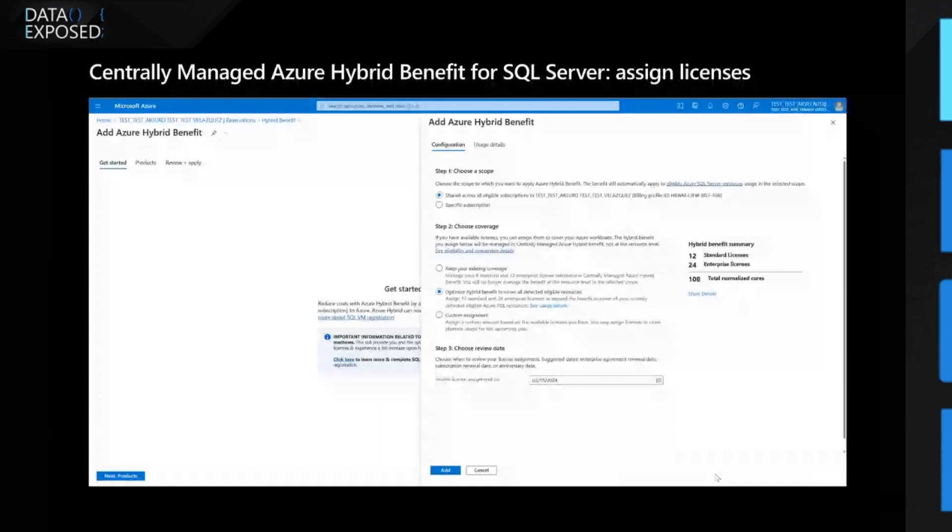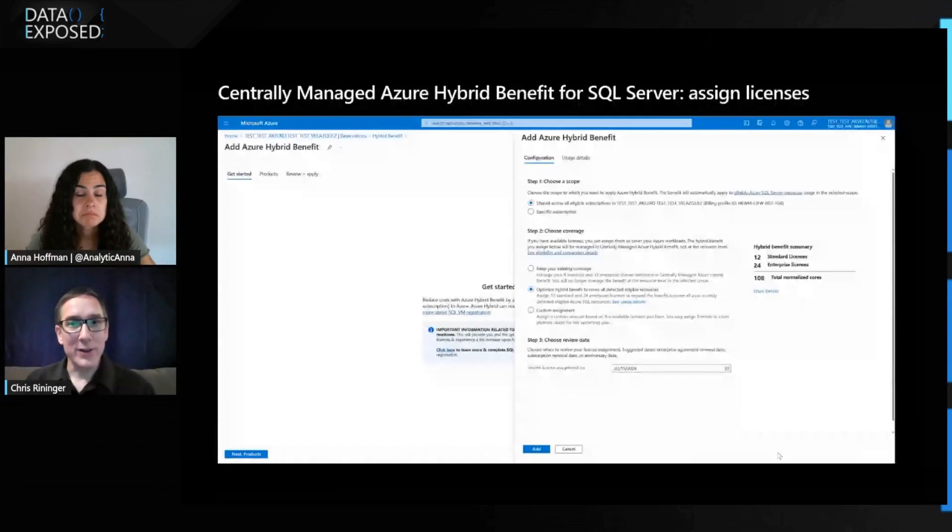Step two, you choose a coverage level. The first option is 'keep your existing coverage' — the status quo. If you've already got Azure Hybrid Benefit selected on individual virtual machines and other resources, the system will add all of that license usage up, tell you how much that equates to, and essentially assign that same number of licenses. The next option is if you want to optimize and have plenty of licenses — the system will tell you how many licenses it would take to cover everything. The last option is a custom assignment, where you enter custom numbers for standard and enterprise core licenses.